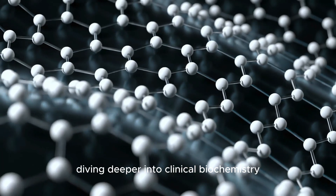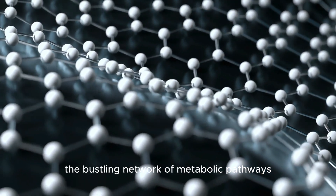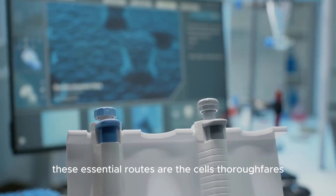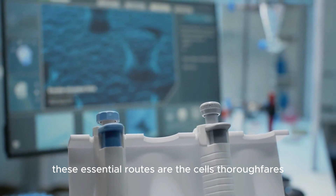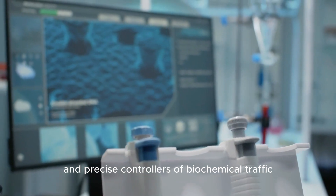Diving deeper into clinical biochemistry, we now focus on the bustling network of metabolic pathways. These essential routes are the cells' thoroughfares, where enzymes act as both catalysts and precise controllers of biochemical traffic.